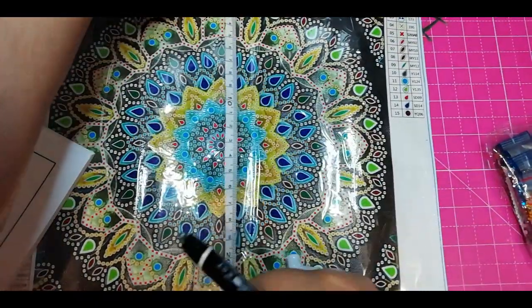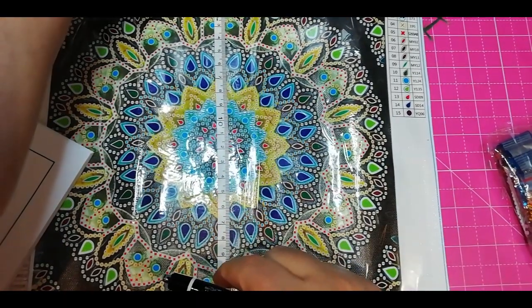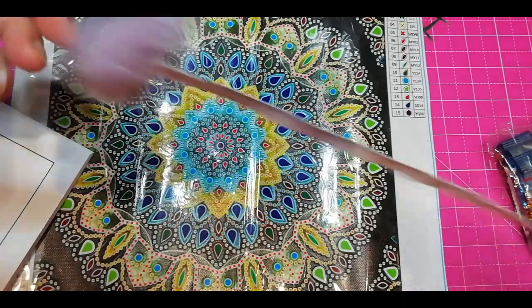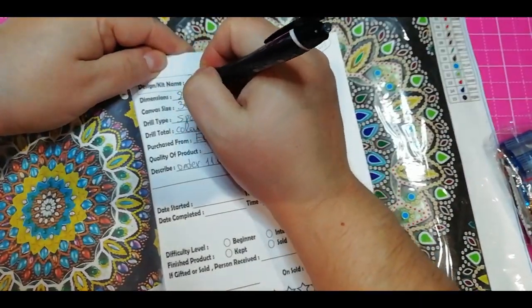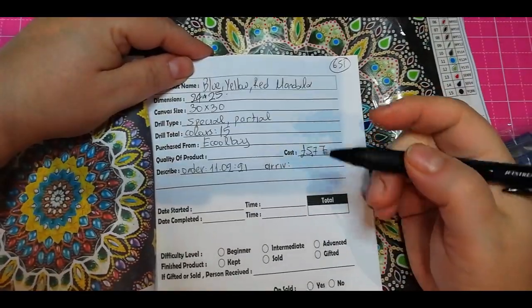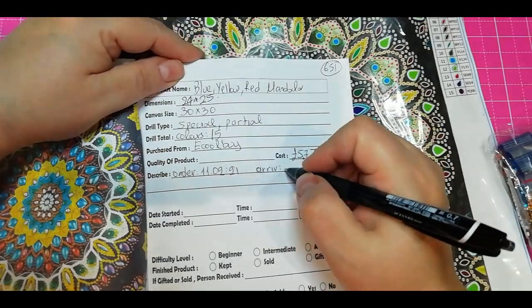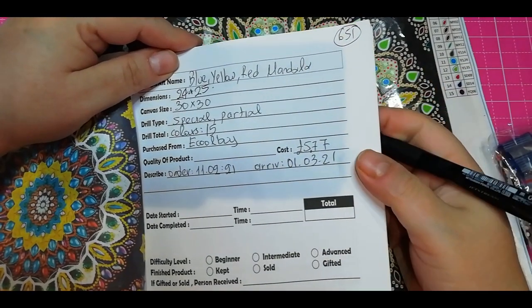So let's see how big it is. 25 by 24 — the unicorn tail never lies. I ordered this on the 11th of February and it arrived on the 1st of March. Not bad. Two weeks.